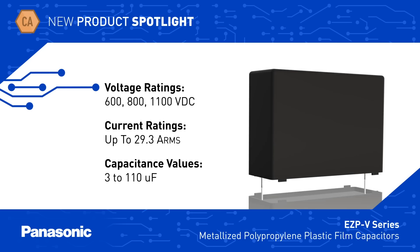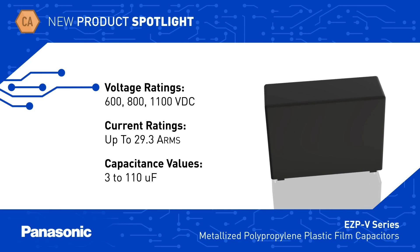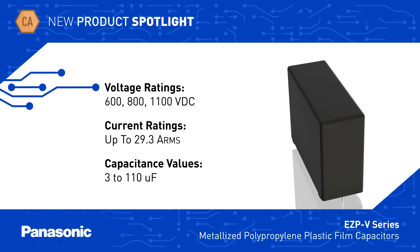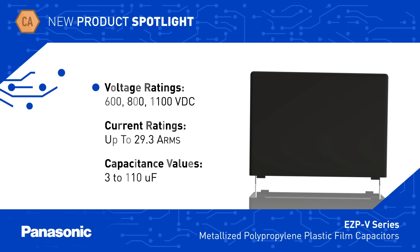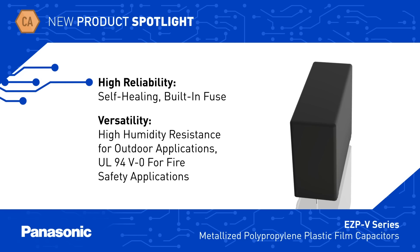The EZP V-Series combines a small case size with voltage ratings up to 1,100 volts DC, current ratings up to nearly 30 amps RMS, and capacitance values up to 110 microfarads. Their construction provides self-healing properties for high reliability and long life.